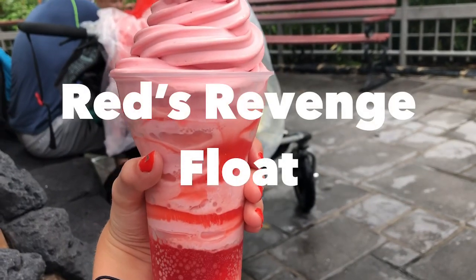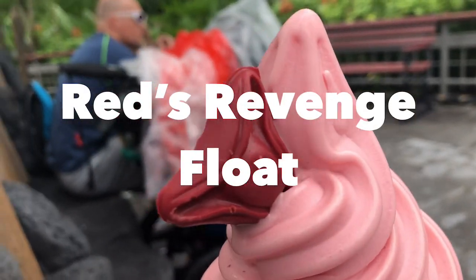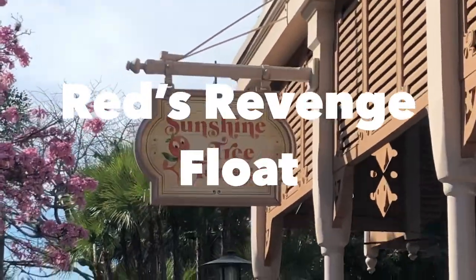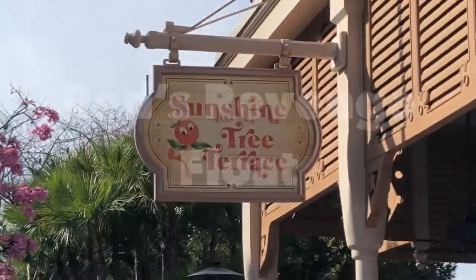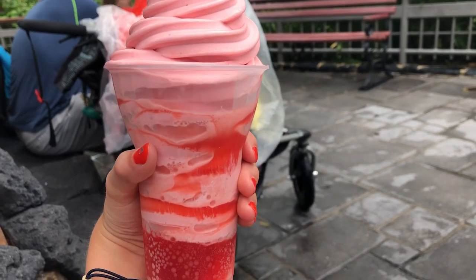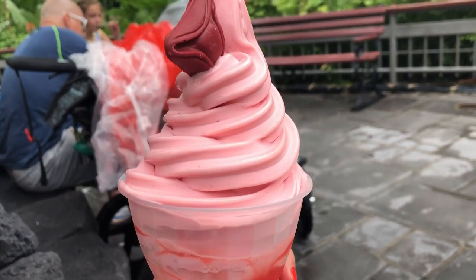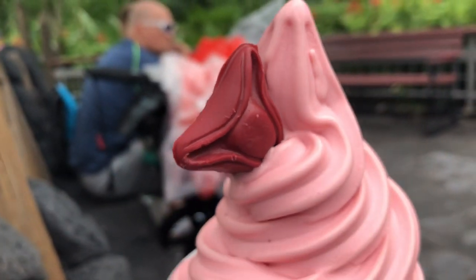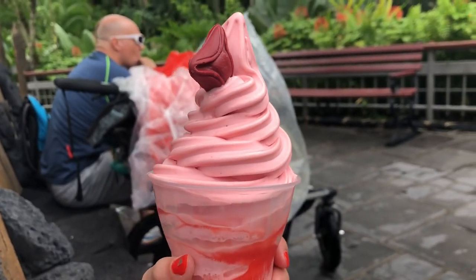Another treat that's a hit or miss is the Red's Revenge Float, which can be found at the Sunshine Tree Terrace. It's essentially strawberry flavored Dole Whip with strawberry Fanta at the bottom. You could say this is a berry sweet combination. Whether you're a Dole Whip obsessed fan or a Pirates of the Caribbean fanatic, you definitely should try this treat. Arrgh!